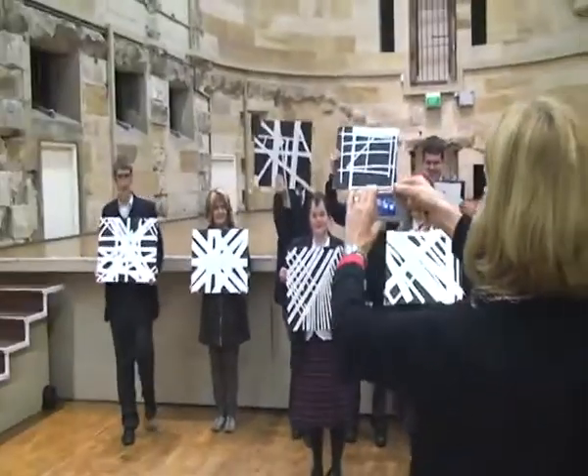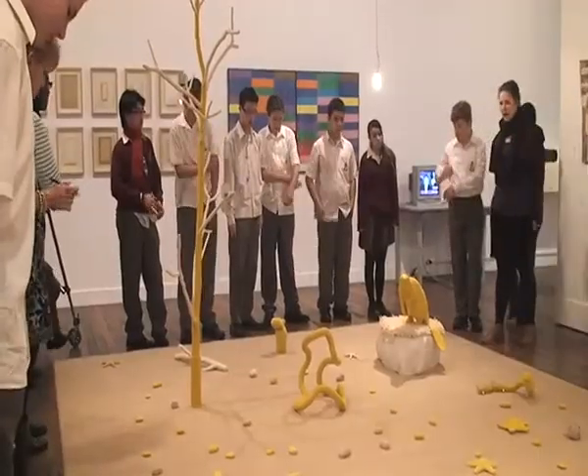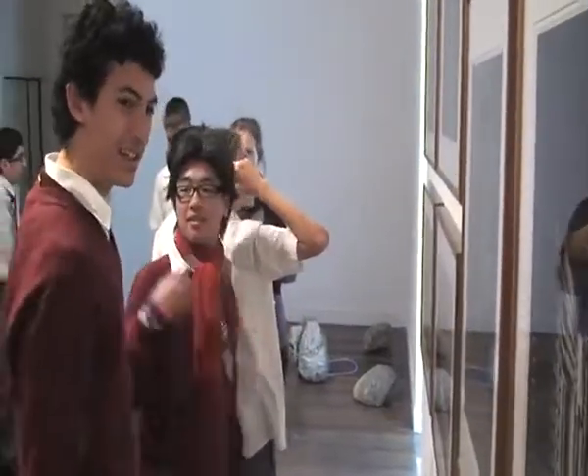What was really particularly nice was that the ladies running the artwork shop allowed us to walk around the gallery for quite a while first, so that everybody could have a good look around to see what was on display — and only then did we start concentrating on the artwork which inspired us to do the artwork that we did today.